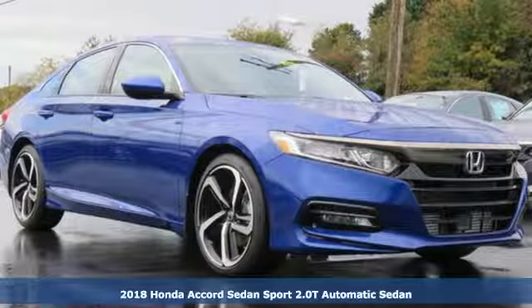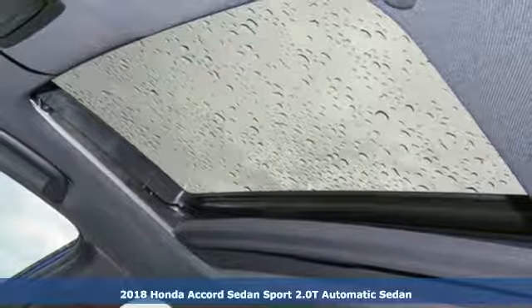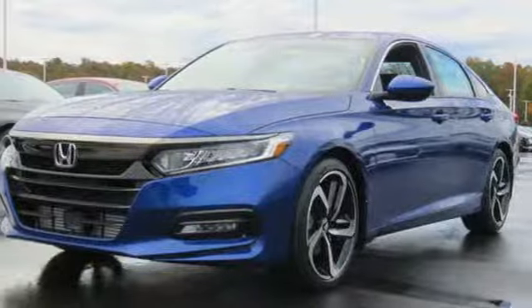It's a new 2018 Honda Accord sedan. Honda made no compromises with this luxurious and practical Accord, and it comes with all the amenities you need.